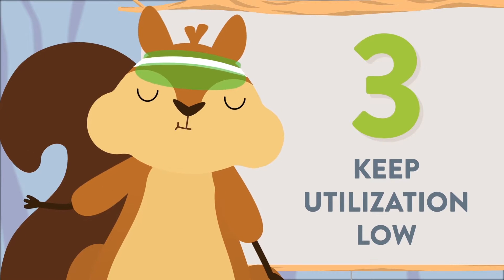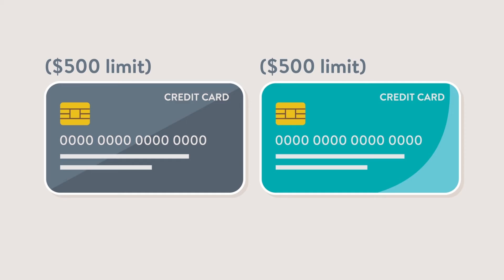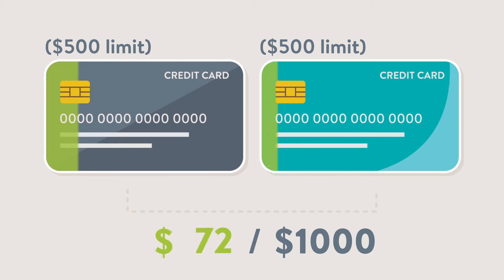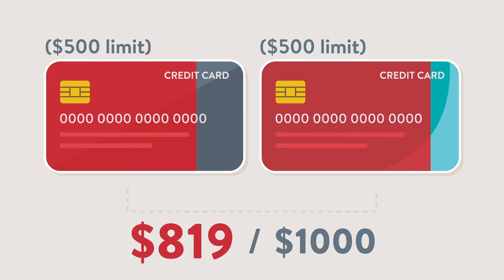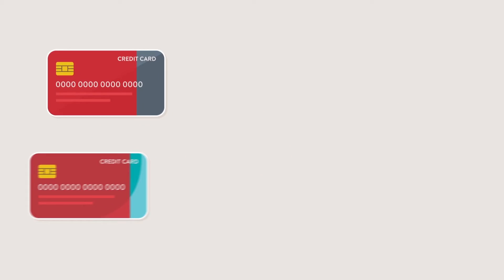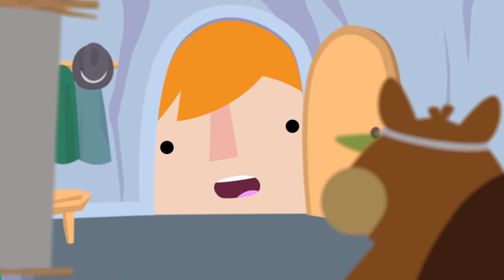Number three: keep your credit utilization low. This means using only a small portion of your available credit. For example, if you have a thousand dollars of credit available and you're using almost all of it each month, it makes you look as though you rely heavily on that credit line. Keeping your utilization down to about 10% keeps your credit score in tip-top shape.